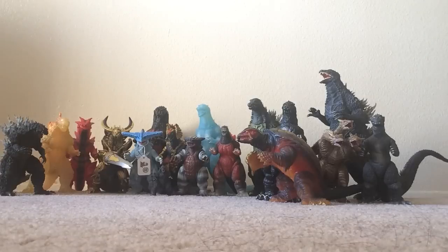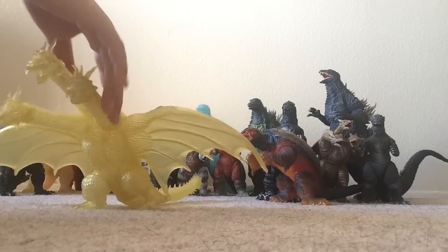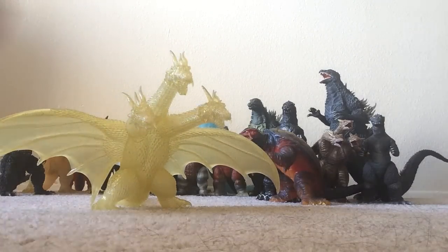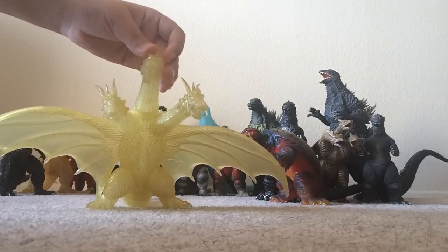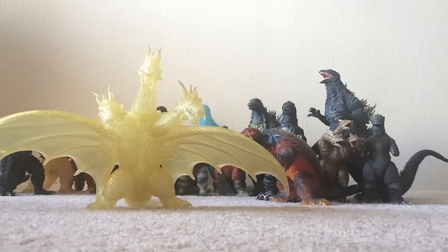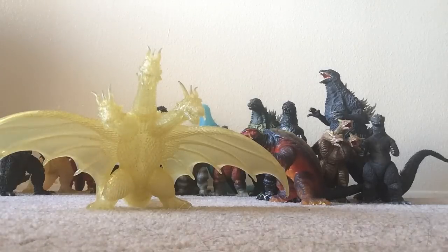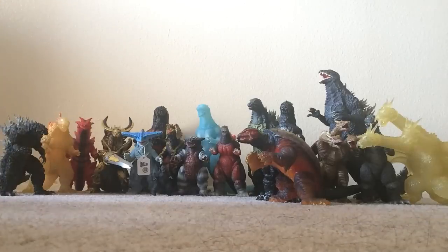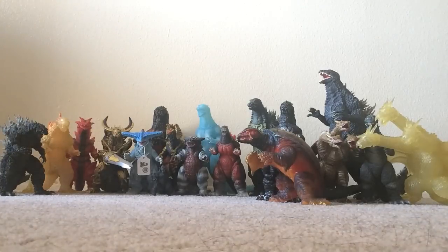The last figure I got at GFest 22 for around $40 was the Theater Exclusive GMK King Ghidorah. I already have the regular version of this guy, so I decided to get the Theater Exclusive version. Very, very cool figure — I really like all the sparkles and the detail, just like in the regular figure, is also absolutely fantastic.